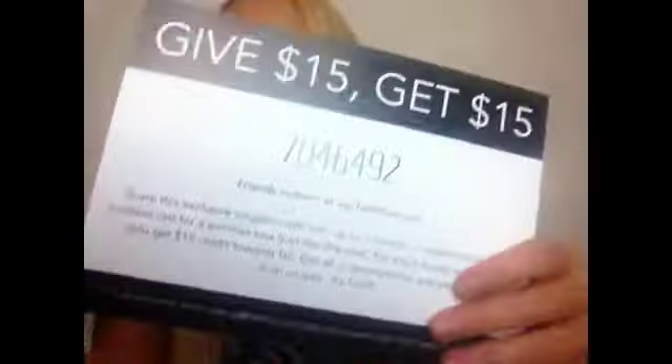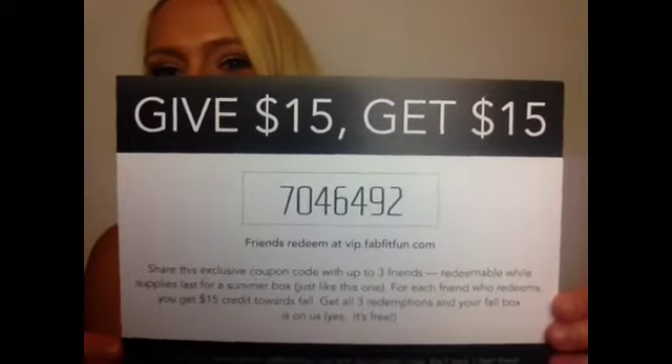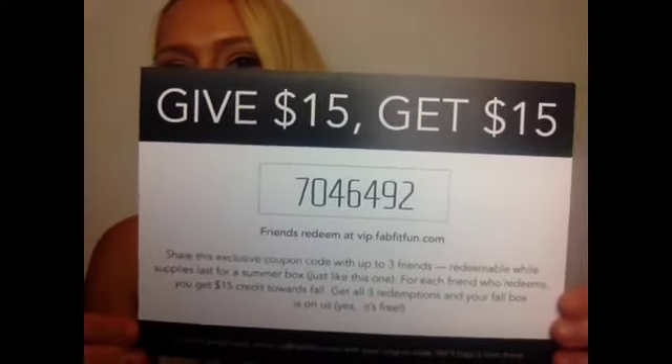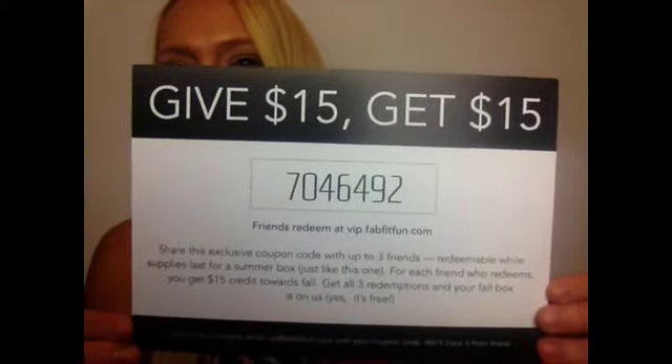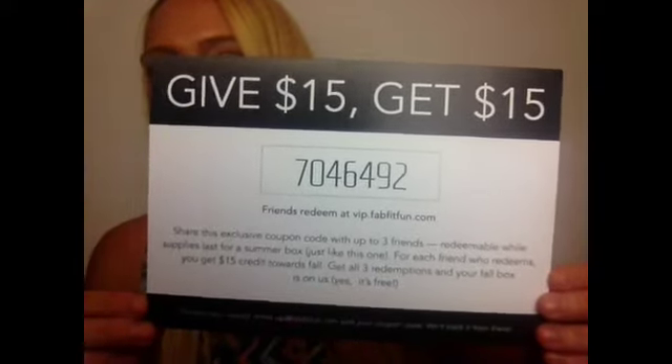So first thing is just my redeemed referral code. If you guys ever want to sign up for it, that's my number. You get 15 and I get 15, so we both win on that.